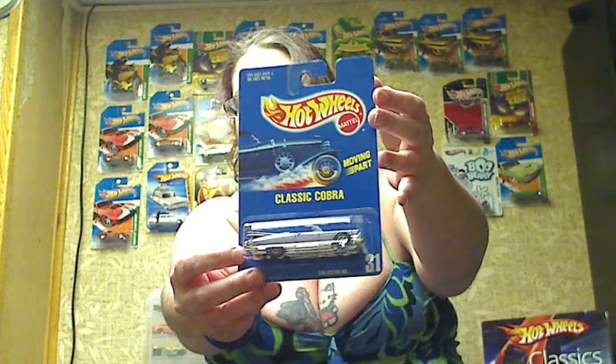I'm weird, it happens. And a classic Cobra — wrong, look at the car. That's a Cadillac. It's a Cadillac on a classic Cobra card. Very nice lavender color.